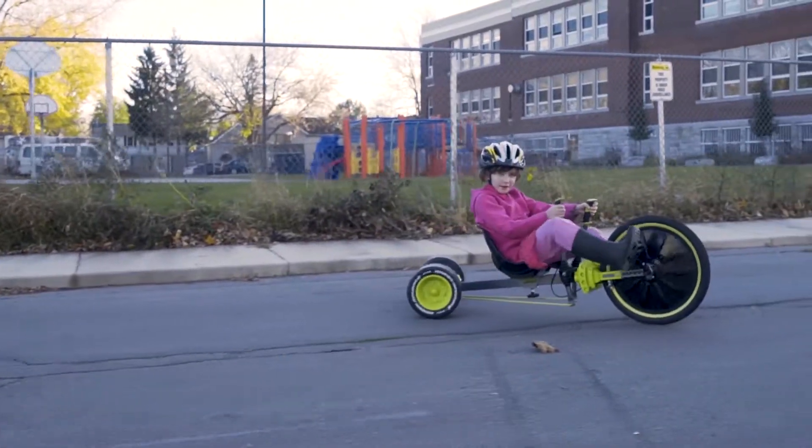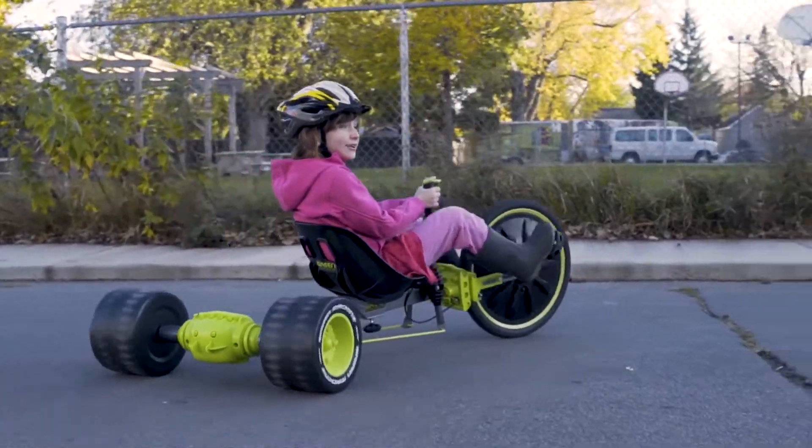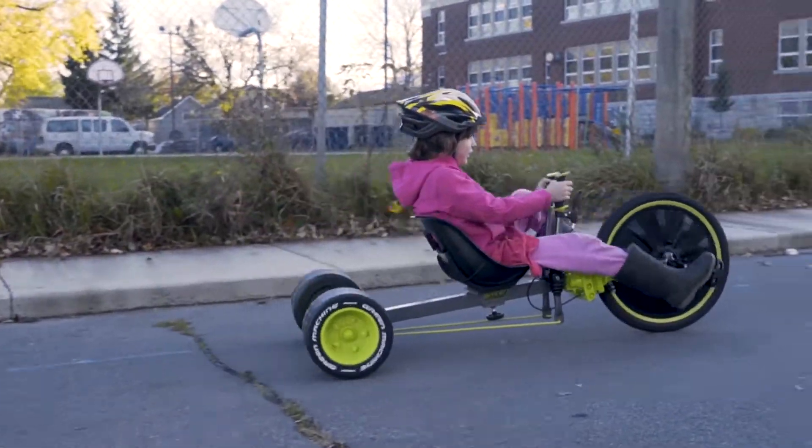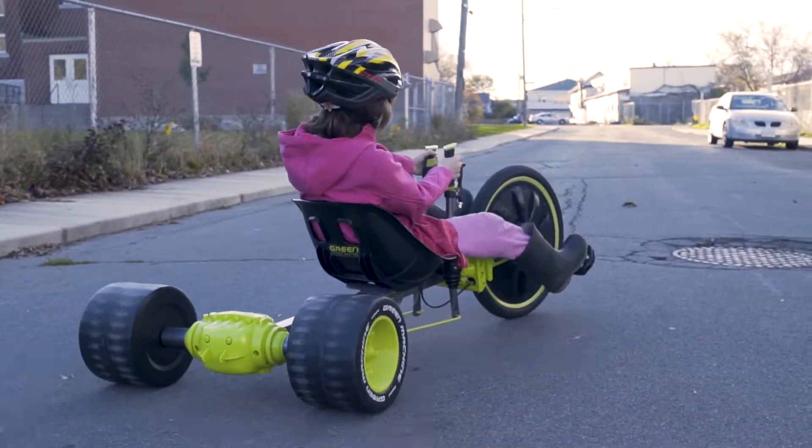Hi, my name is Rick and I tested the Huffy Green Machine Bike. My kids use the Huffy Green Machine Bike to play on the street, to play in the park, and to ride around and have fun.